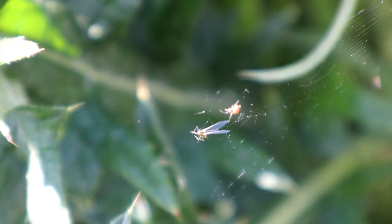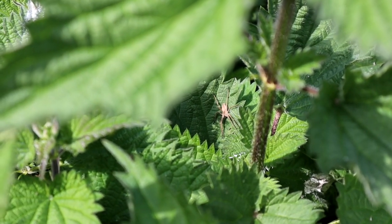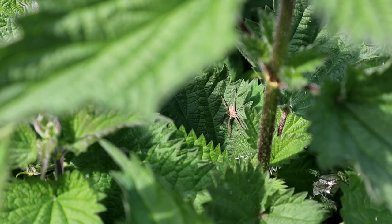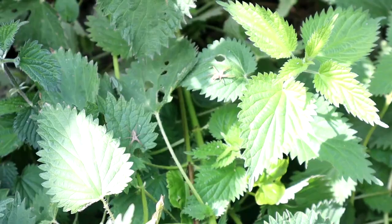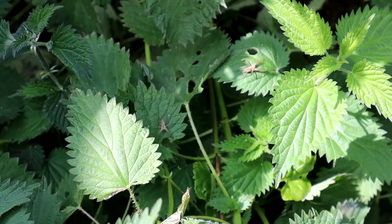The nettles have a large diversity of life within their stinging leaves. These nursery web spiders don't actually spin webs to catch their prey. They are fast-moving hunters that overpower their prey. The females, however, do spin a silken sack, which she carries around her eggs in.